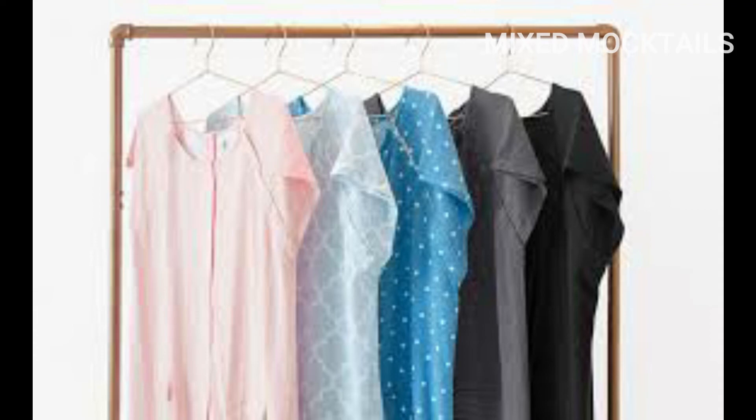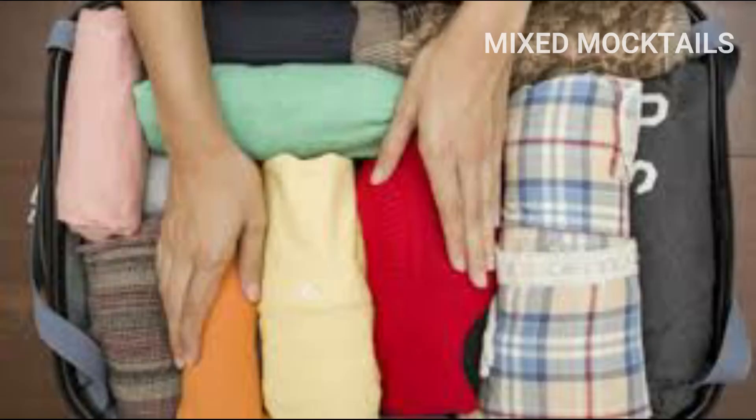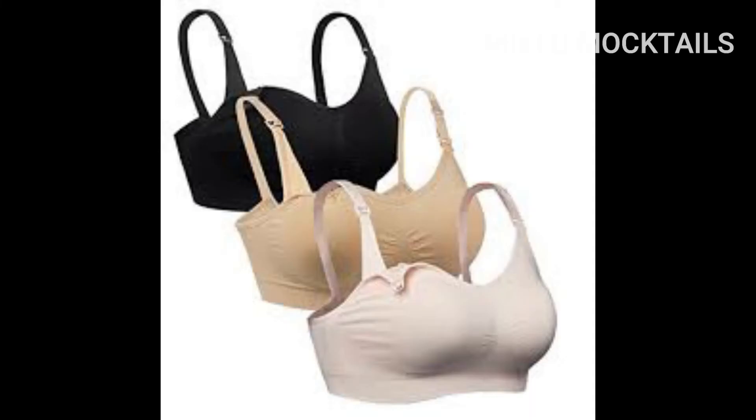Sixth, have a set of nightdress or nighty which will be easy for feeding the newborn. Seventh, you can also take a set of fair clothes in case you are not comfortable with your nightclothes while visitors visit your baby.